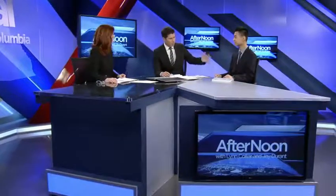He joins us now with more. Raymond, thanks for coming in. Thanks for having me here. What was it that triggered you to pursue this project and where did you get the idea for it?